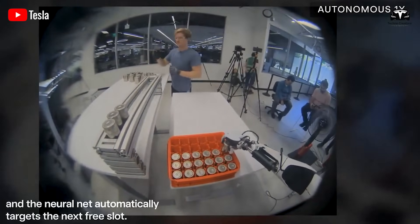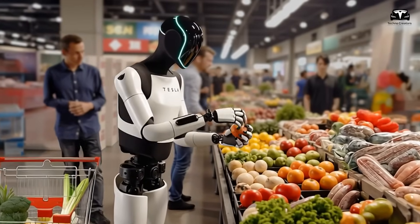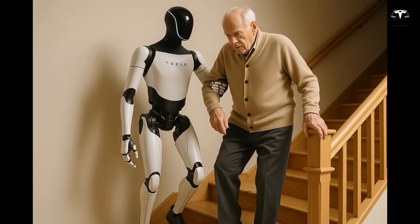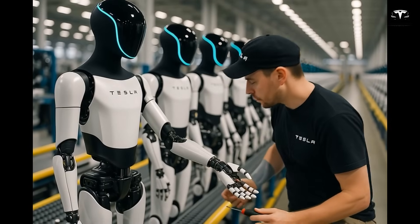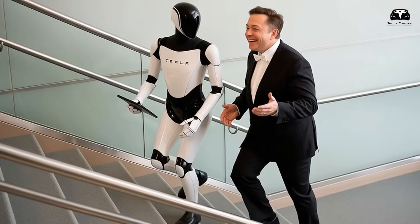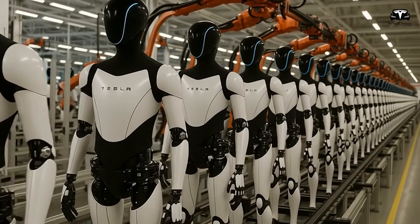Future capabilities may include nutritional assistance by scanning food waste, micro-climate optimization by adjusting radiant heat at individual sofas, or guiding balance exercises for fall prevention in elderly residents. These incremental additions expand the utility of Optimus without undermining the core principle: the homeowner remains in control, with every decision transparent and overridable.